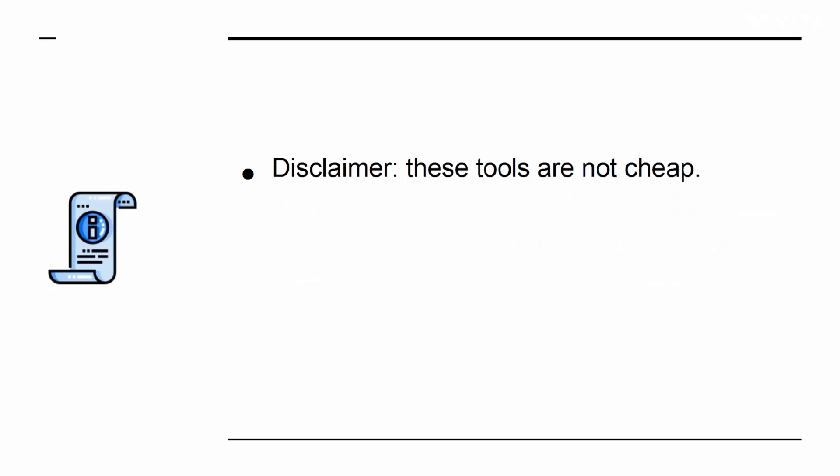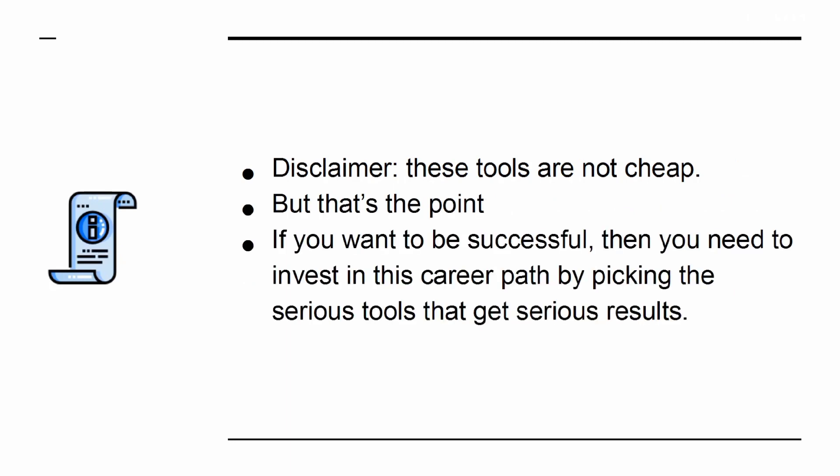Disclaimer: these tools are not cheap, but that's the point. If you want to be successful, then you need to invest in this career path by picking the serious tools that get serious results.